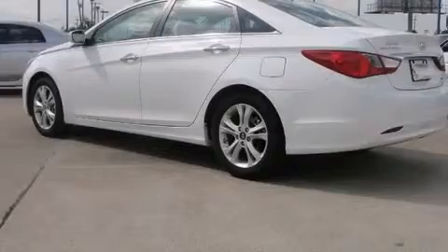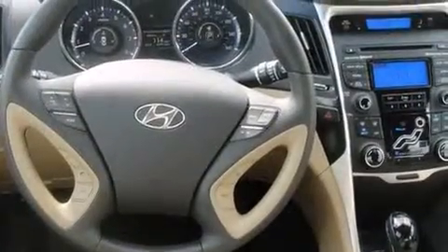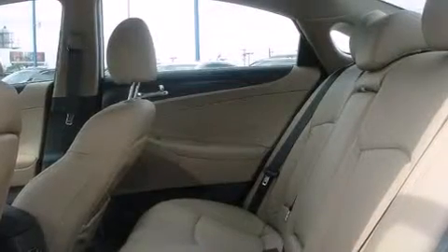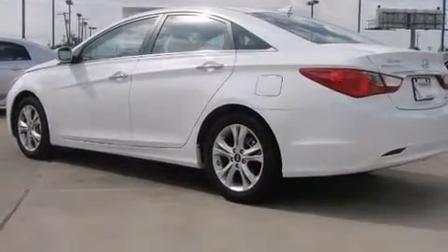Hyundai infused the interior with top-shelf amenities such as leather upholstery, an automatic dimming rearview mirror, heated front and rear seats, automatic temperature control, fully automatic headlights, turn signal indicator mirrors, and a split folding rear seat.